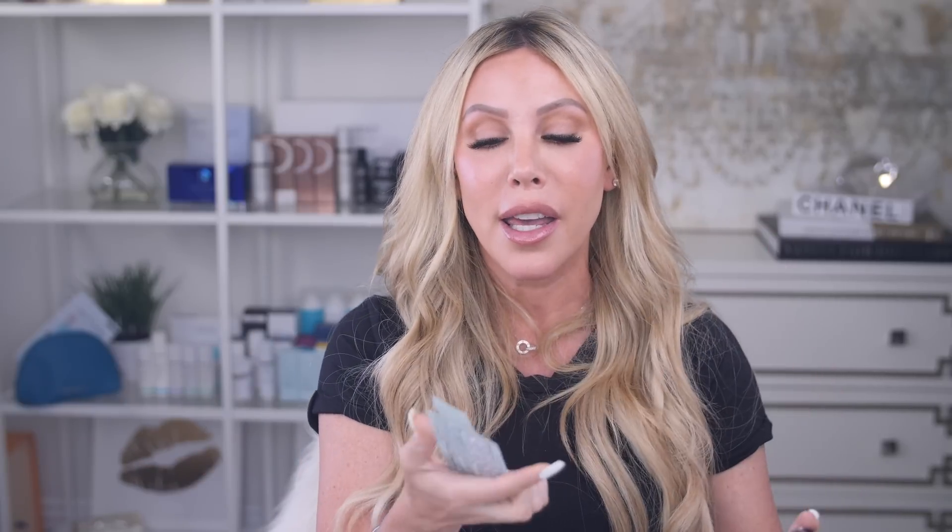Beyond topical use, getting these antioxidants internally is just as important. I use the Symbiotica Liposomal Glutathione supplement. Liposomal delivery ensures active ingredients absorb right where they need to go. This glutathione supplement also contains CoQ10 and PQQ, making it excellent for overall health and skin rejuvenation. I've seen a noticeable difference in my skin since taking it, and it's way more potent than vitamin C for fighting free radicals.